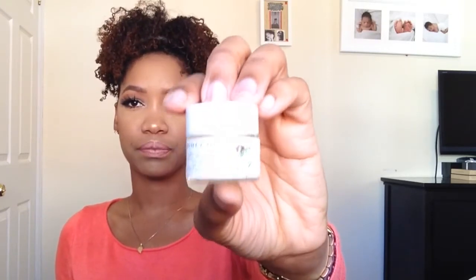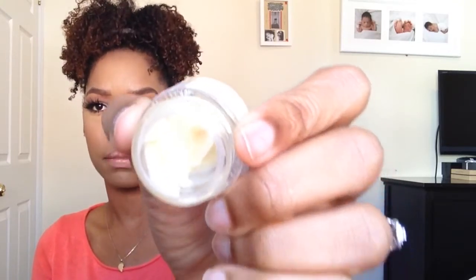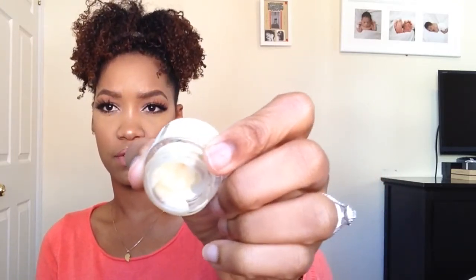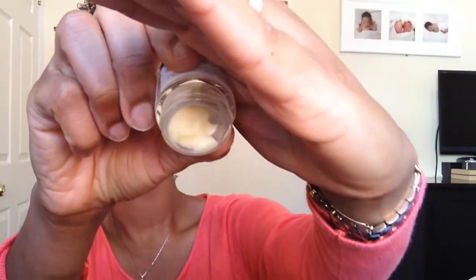The last thing in this bag is this Farmacy Honey Drop Lightweight Moisturizer. It smells nice and clean, and it has little particles in it.